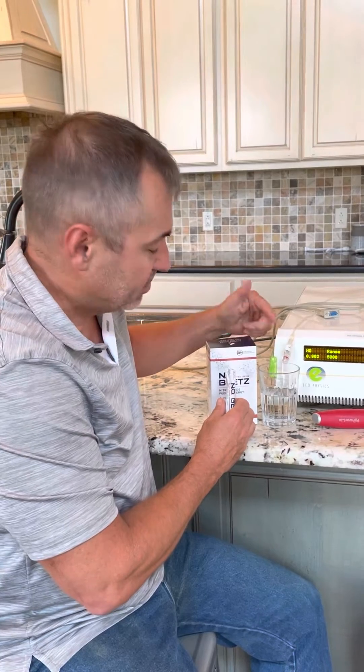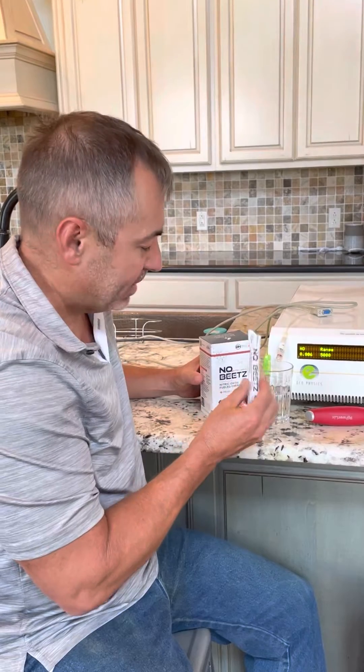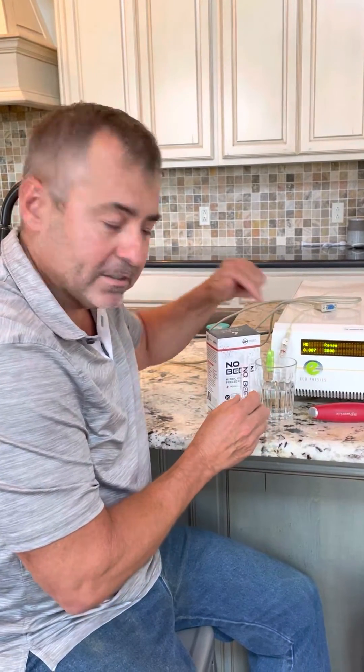Here we have a nitric oxide analyzer that detects nitric oxide gas. This is our Inno Beats sachet — single serving sachets. What I'm going to do is dissolve this in water.